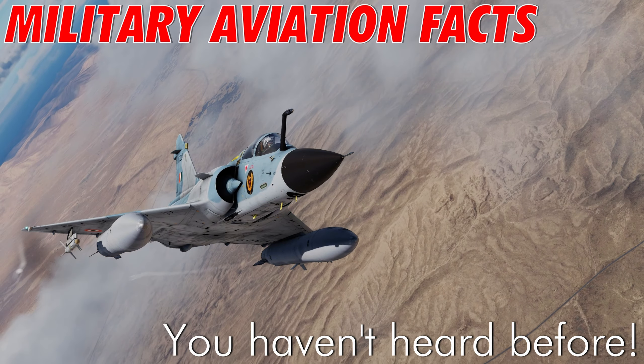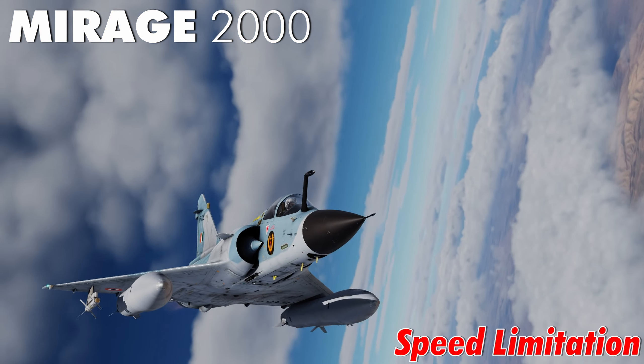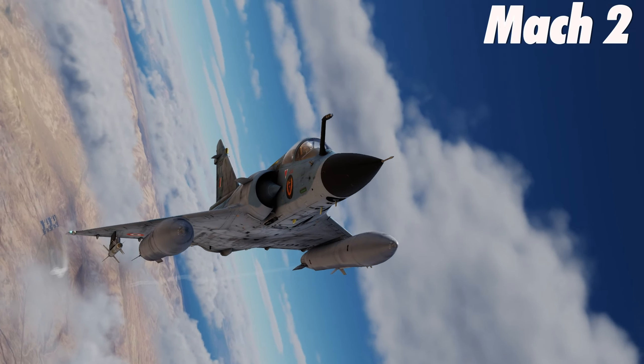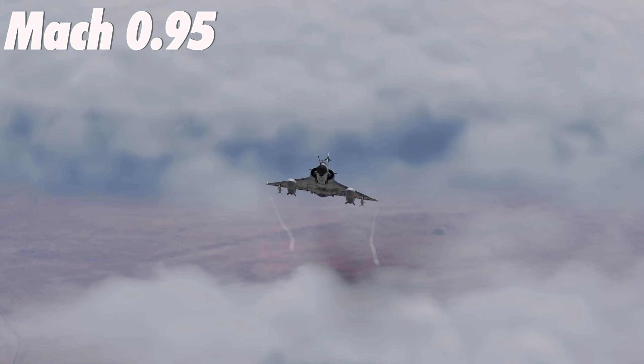Welcome back to mind-boggling military aviation facts you haven't heard before. Mirage 2000 speed limitation: the Mirage 2000 is a versatile 4th gen fighter with a top speed of Mach 2. But just like the speedometer on a moped, top speed is just an illusion — with drop tanks equipped, the Mirage 2000 is limited to a max speed of 0.95 Mach.